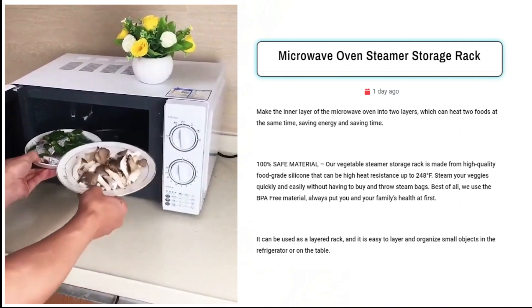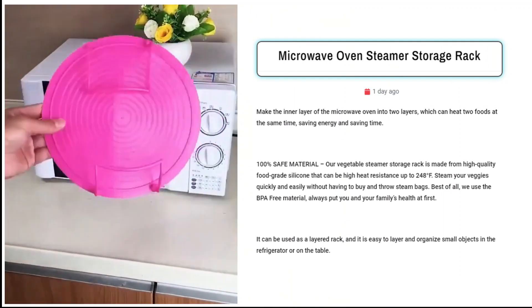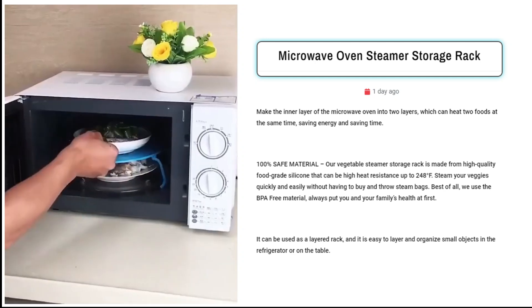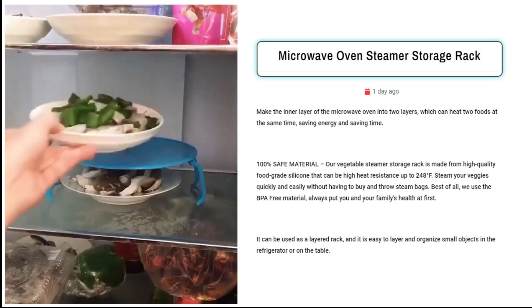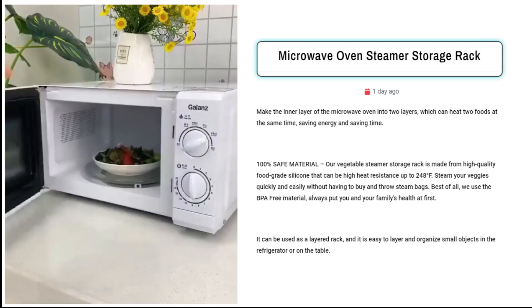Our first product is the Microwave Oven Steamer Storage Rack. Sell this innovative microwave rack for efficient and convenient cooking. Its dual-layer design allows simultaneous heating, saving time and energy. Crafted from 100% safe food-grade silicone, it ensures high heat resistance and promotes healthy cooking with BPA-free material.